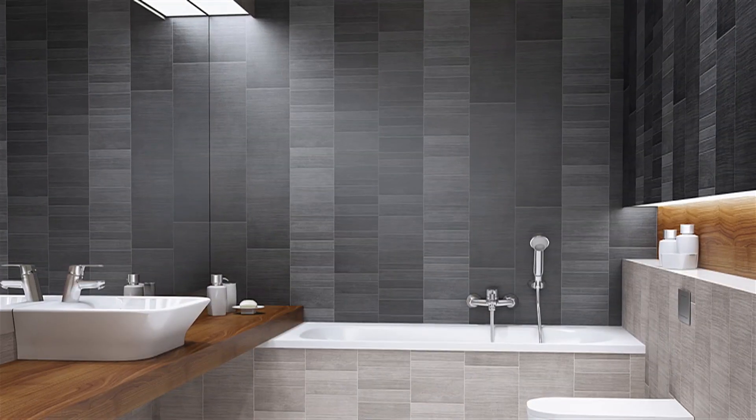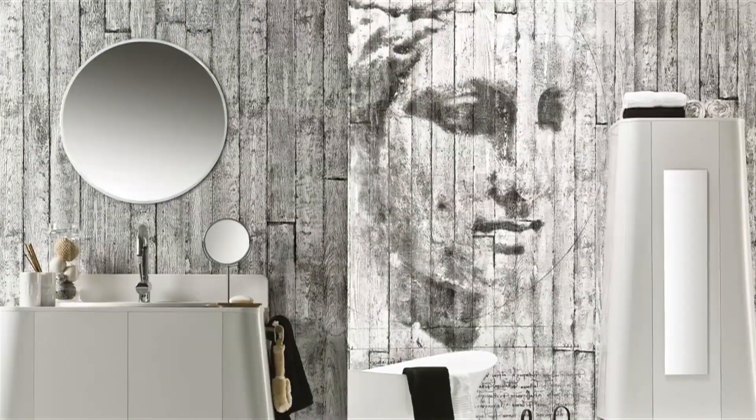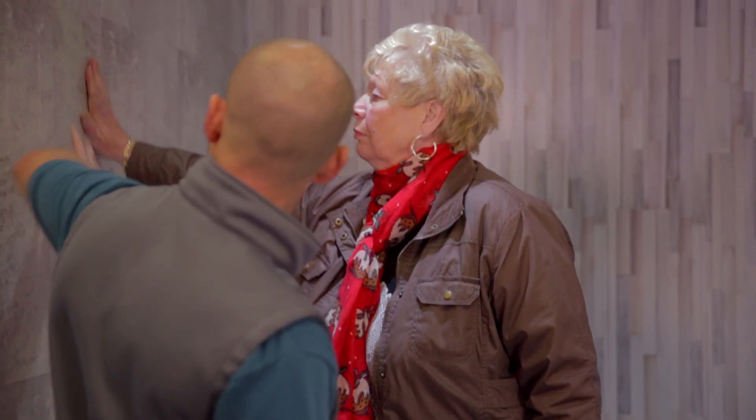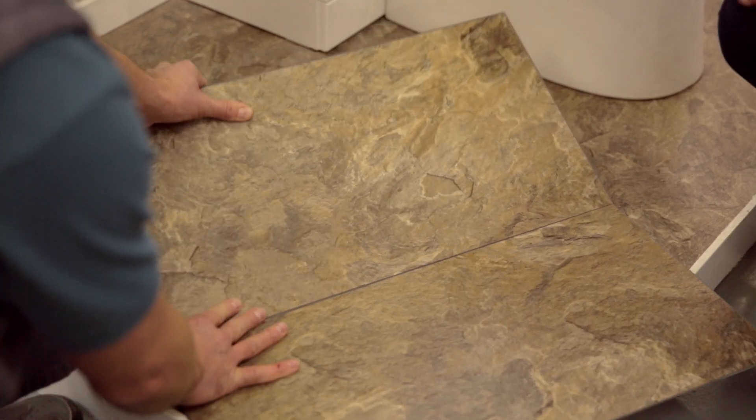Look at these amazing rooms: sleek tile bathrooms, luxurious wood-panelled living rooms, modern feature walls. But these rooms all share a beautiful little secret. They're made of high-quality designer cladding, giving you that dream look at a fraction of the price of tiles.